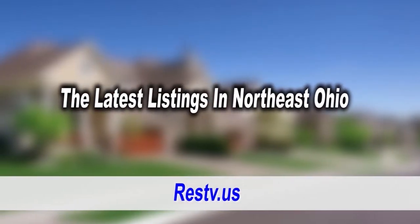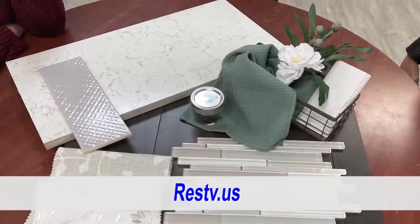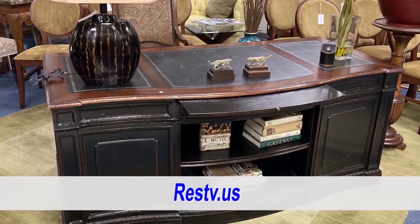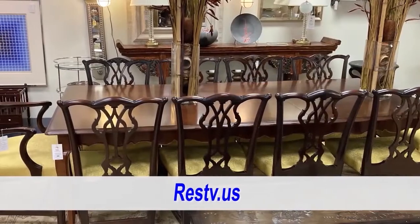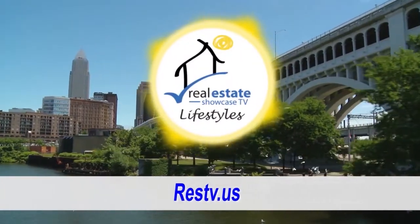Today we have a spectacular show for you. We're going to have the latest in listings, but we're also going to be visiting Rickman and Harbaugh Heights, talking about countertops and tiles. And then we're going to go visit Spaces in Beachwood. All this coming up next on Real Estate Showcase TV Lifestyles. Enjoy.